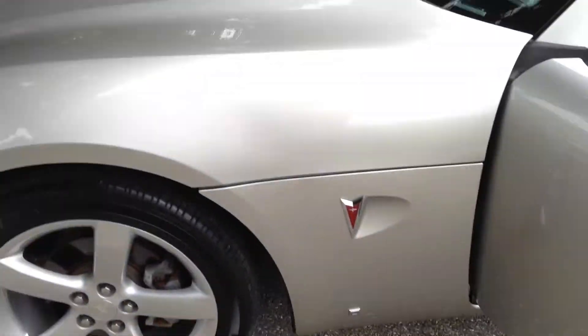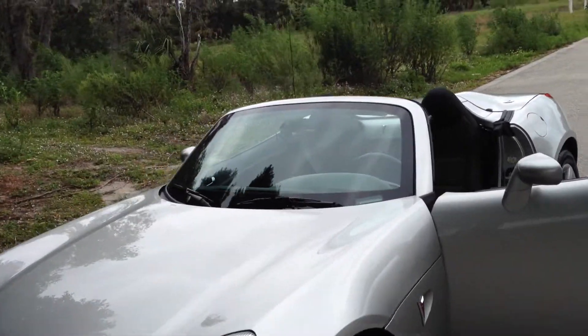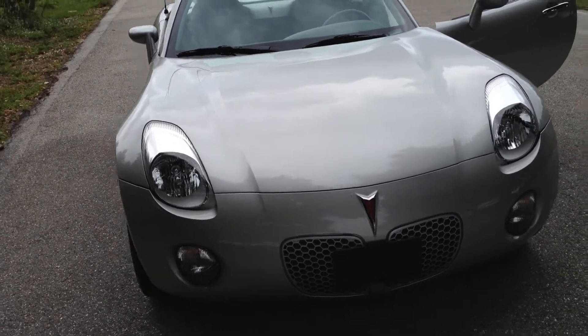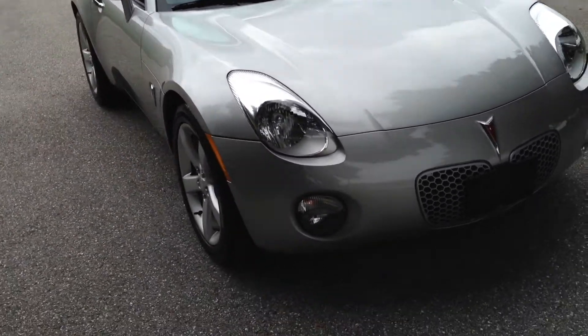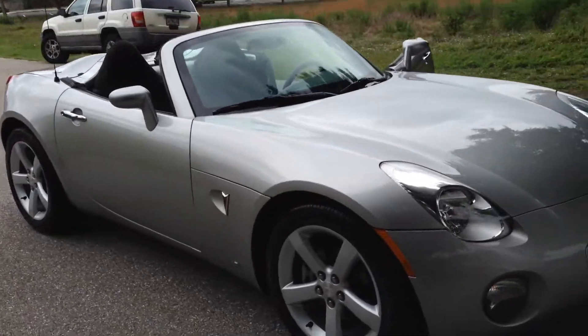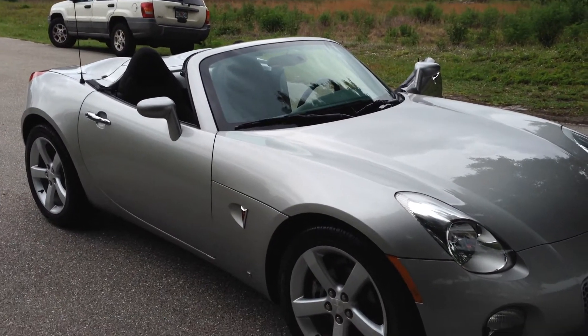I'll walk you around it one more time and then we'll take it for a spin. You can see pictures of the engine as well — I took a few different pictures of the engine. It's got big fog lights up front. Just a lot of style in this car — one of the cooler convertibles I've ever seen.